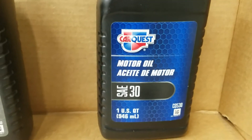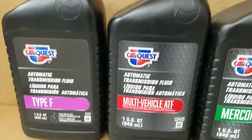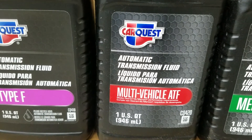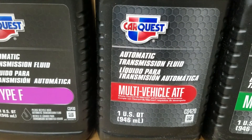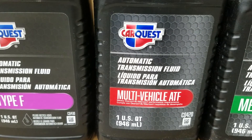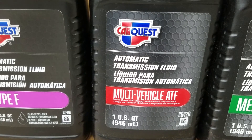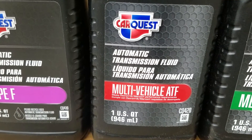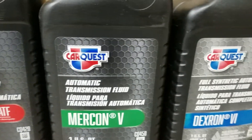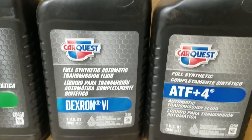Today, Velvet Drive only allows Dextron 3 transmission fluid. That's what the manufacturer recommends. That's the only thing that they'll allow you to have warranty on a new transmission with — not any of these other fluids, not any synthetic fluids or anything else.